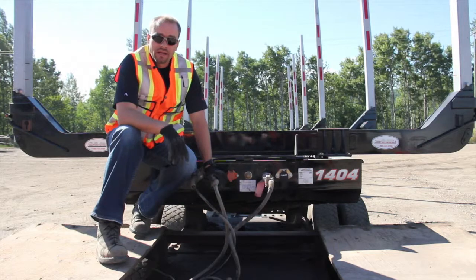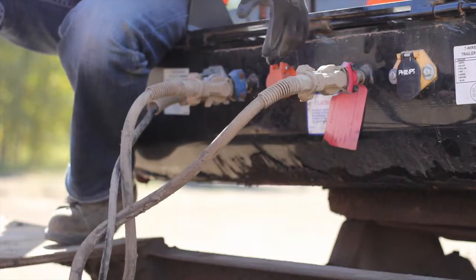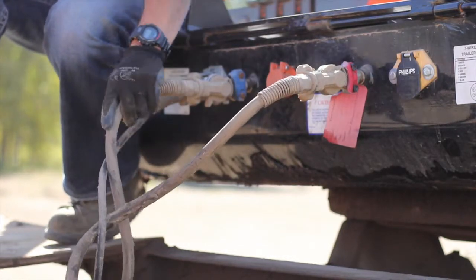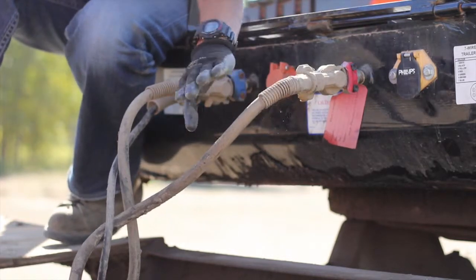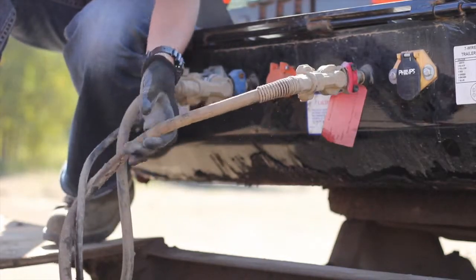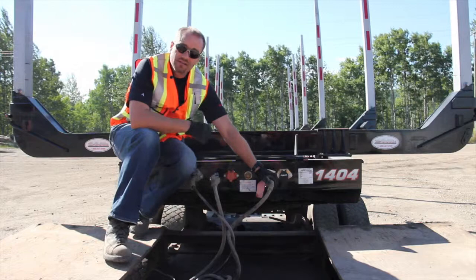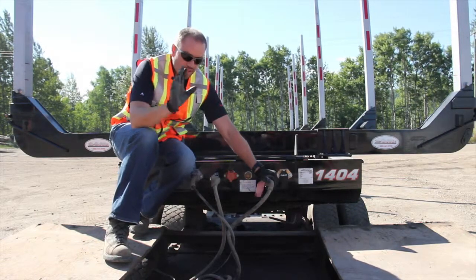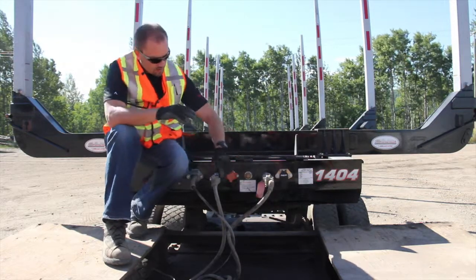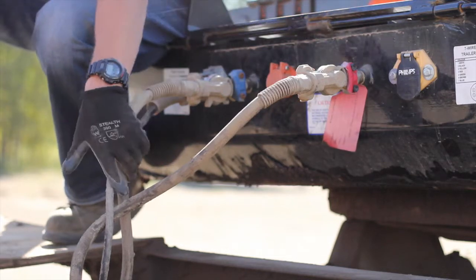Now let's quickly talk about airlines. In your trip inspection you're going to check your airlines — you have your supply line and your service line. When you hit the foot brake in the cab, you get air pressure in the service line. When you're driving down the highway, there's always air pressure in the supply line, so it's critical that you have no air leaks, especially in this line. If this line were ever to rupture, the brakes on the trailer would dynamite and you could lose control of the vehicle. When you have the brakes all released and you're checking stroke, make sure there are no air leaks out of the gladhands or anywhere in the lines.